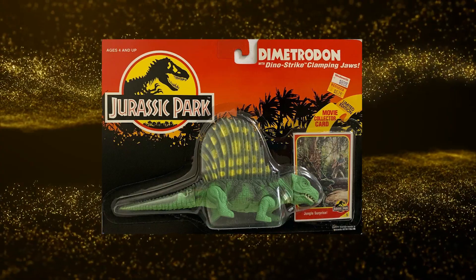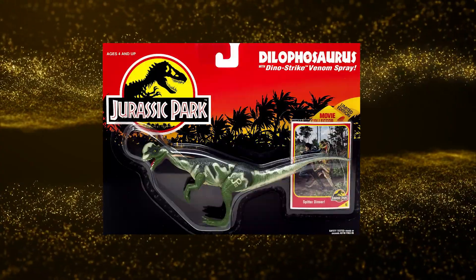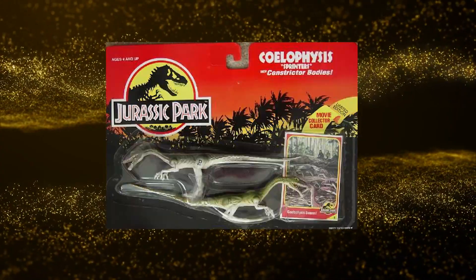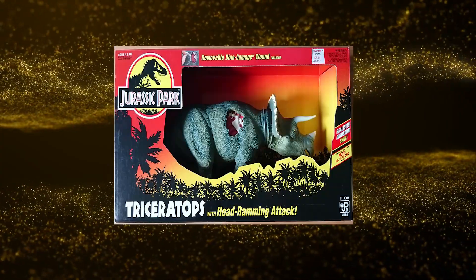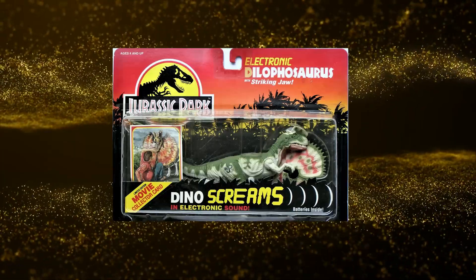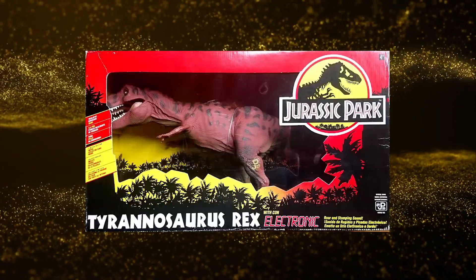As for the dinosaurs in the first series, some came complete with dino damage and various attacks. The dinosaurs included Dimetrodon, Dilophosaurus, Velociraptor, Coelophysis, Pteranodon, Young T-Rex, Stegosaurus, and Triceratops. Others were awesome electronic versions complete with dino sounds, like Dilophosaurus, Velociraptor, and the mighty T-Rex.